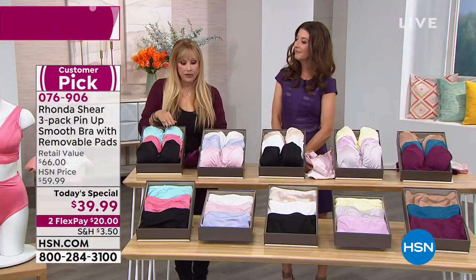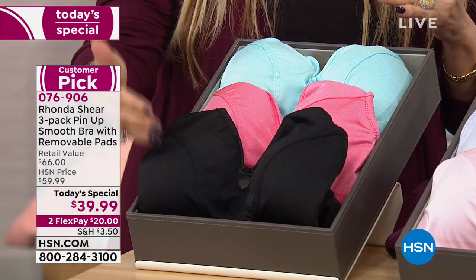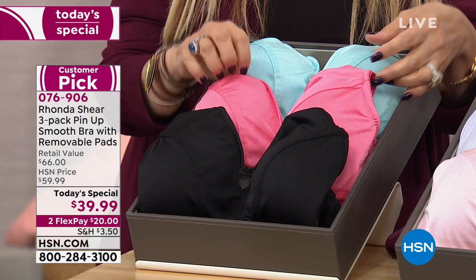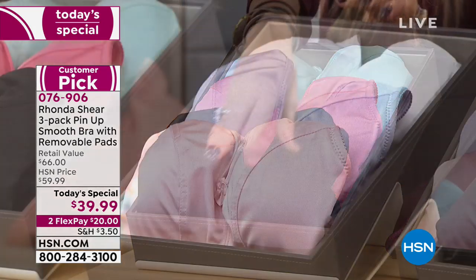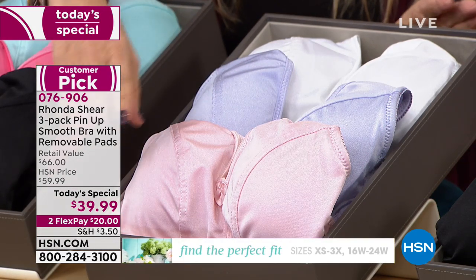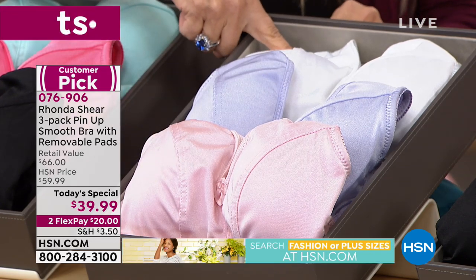We have the Brights — a great way to get your black but also brighten up your day. There's coral, a pinky coral, and aqua. The Pastels are beautiful — matching briefs and panties in two different sets. There's blush, lavender, and white.